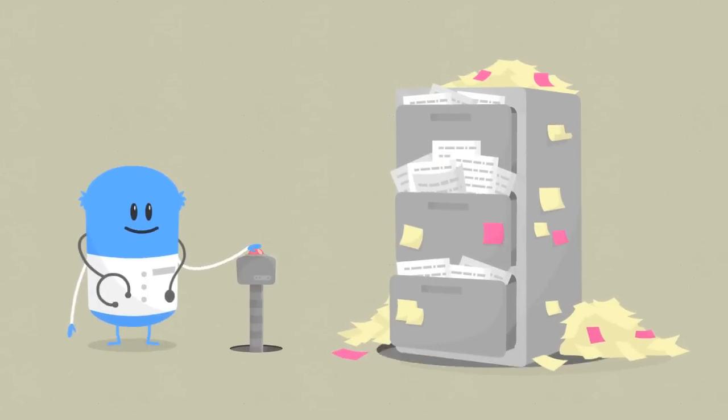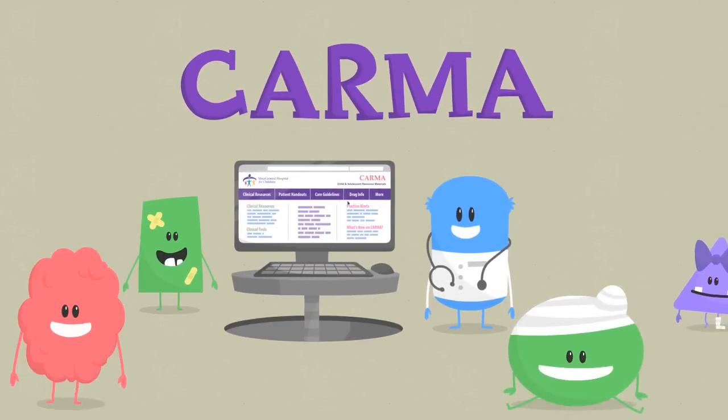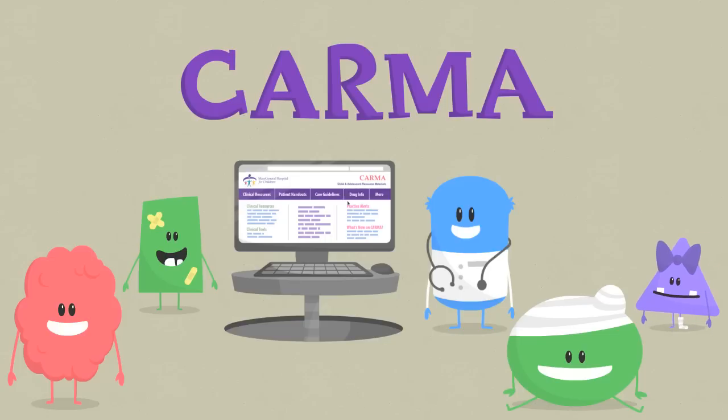Take a minute to see for yourself all the ways KARMA can save you time and help you provide better care to your patients every day. Learn how to access KARMA at massgeneralforchildren.org/karma.